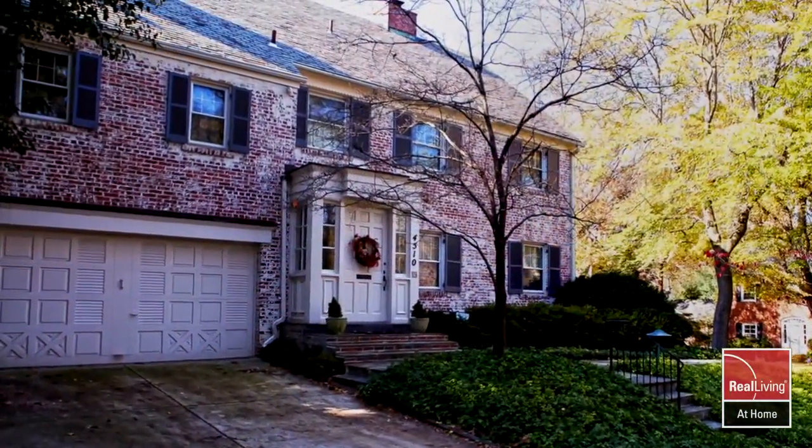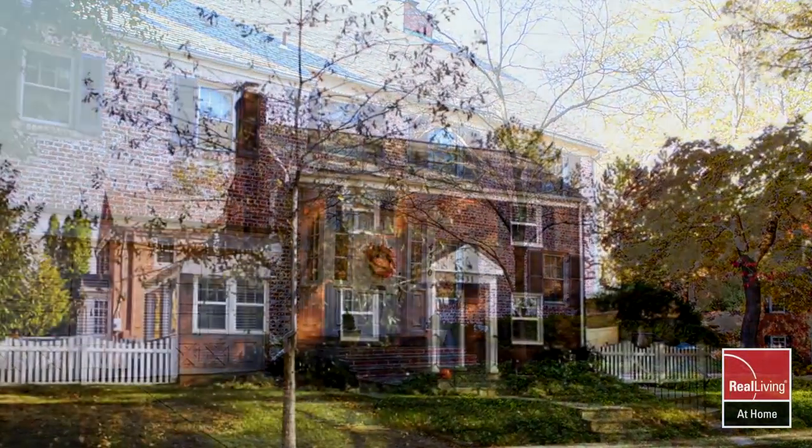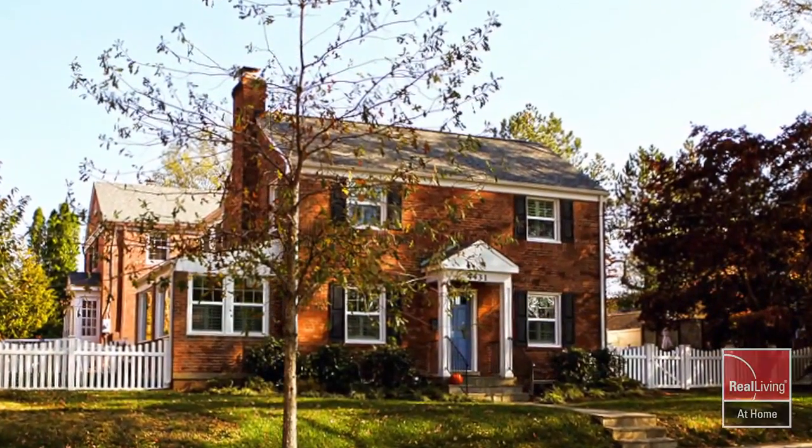No matter which feature appeals to you most, one thing is for sure — AU Park is a great place to call home.